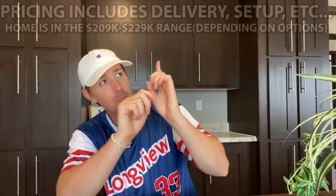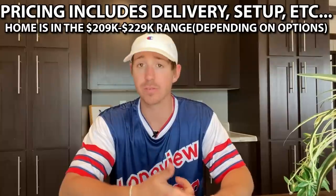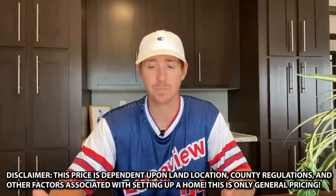When it comes to pricing, I'm just giving you what's been provided to me — I'm not out here trying to sell these homes. I just don't want to leave you hanging. A good average general range will be shown on screen right above us. Keep in mind, depending on where you are, there could be freight charges, county regulations, and other things I can't account for without knowing your exact location. But this gives you a really good idea.